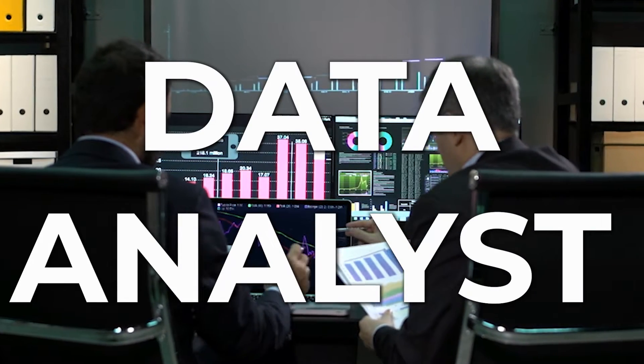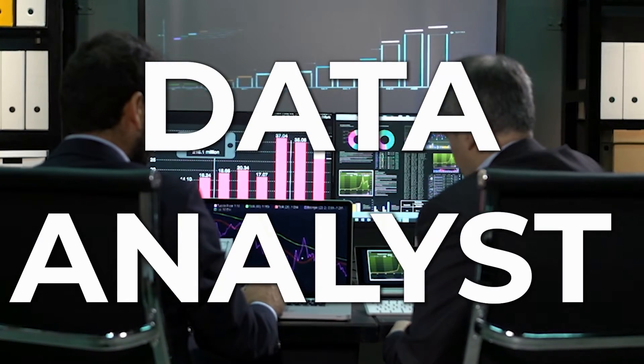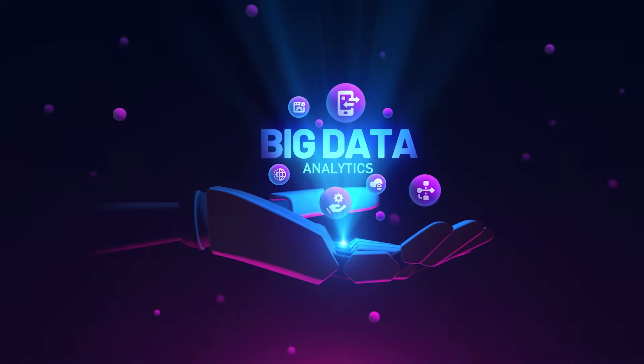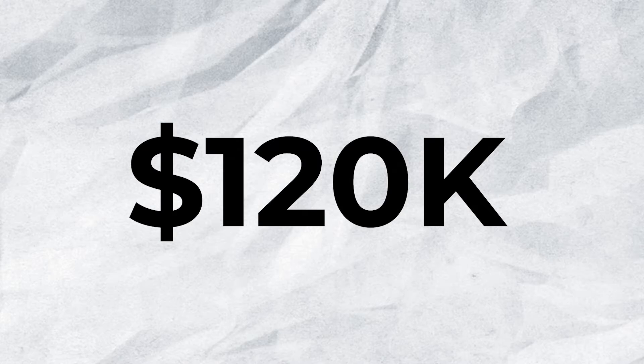Data analyst roles have been increasingly more popular over the years because not only are the prospects great as a career starting point — where you can expect to earn close to $70,000 in an entry-level role — but the long-term prospects are great as well, since data is going to be at the center of everything a company does around decision-making. More senior-level roles come in at a salary of around $120,000 a year.